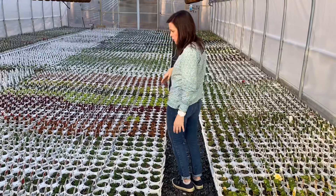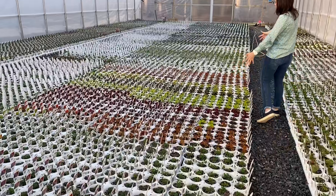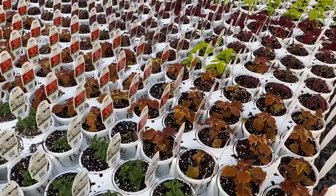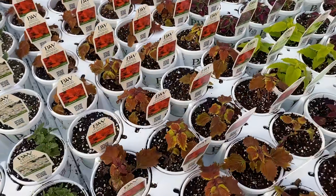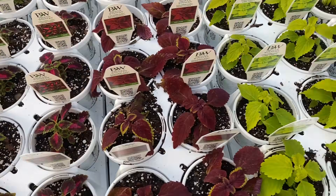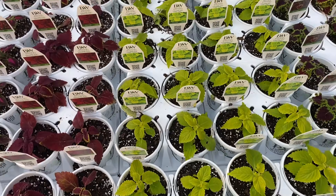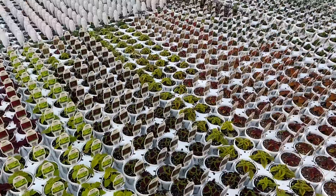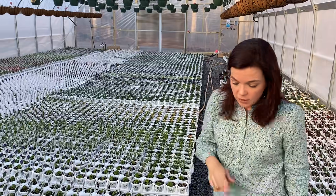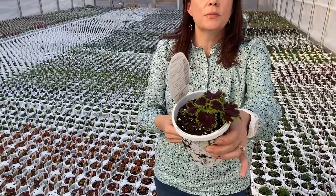Coming down through here we have coleus row. All this coleus came from Pleasant View — there's lots of it, just absolutely gorgeous. The Lime Time — we have sold a ton of it and are getting more in. Wicked Witch — we are stocked on the Wicked Witch, and that is one of my absolute favorites.